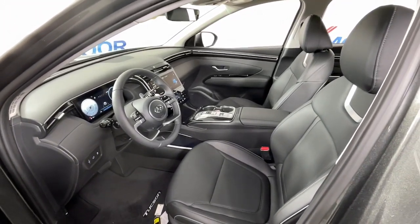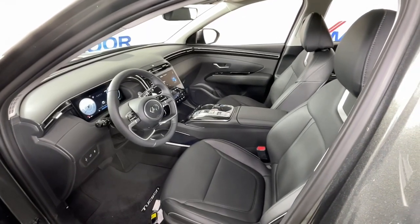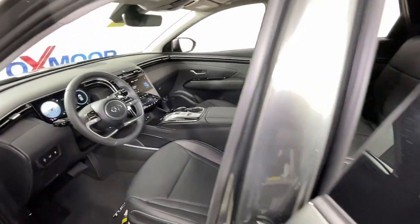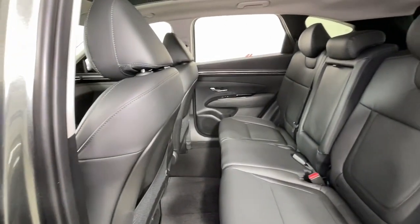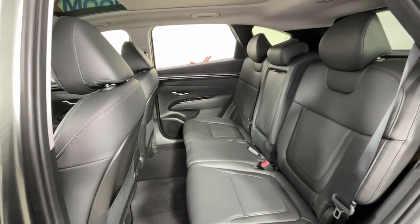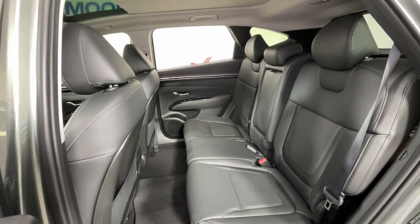These are just some of the great options this vehicle comes with: navigation system, sunroof, moonroof, keyless entry, power passenger seat, heated rear seat, heated mirrors, satellite radio, power liftgate, aluminum wheels, heated front seat.